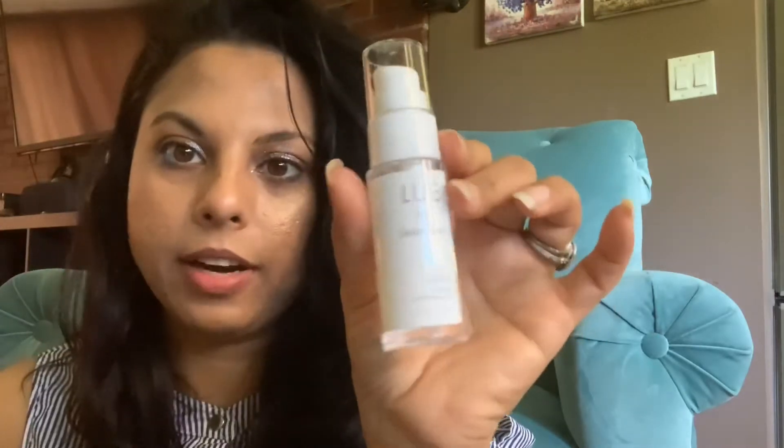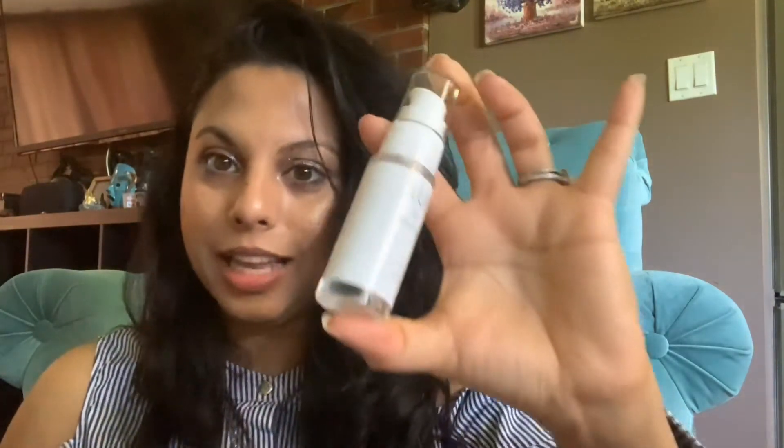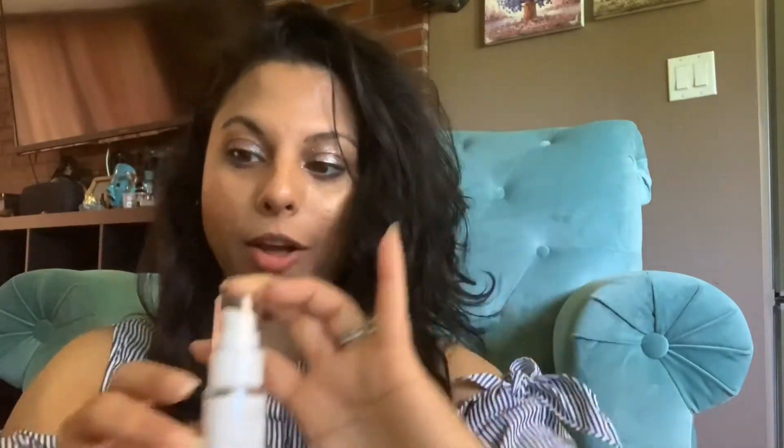The next item is my favorite — this is the Lue Hydrating Serum. I love products with hyaluronic acid; I've recently learned all the benefits of it, so I've been trying to incorporate more into my skincare. I'm almost out of the last hyaluronic acid I had, so I will definitely be using this a lot. And it's a pretty big size — it actually looks like a full size.